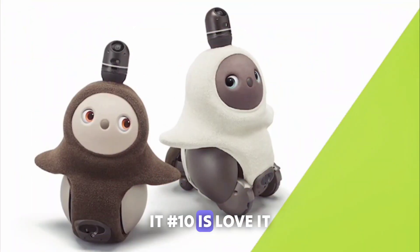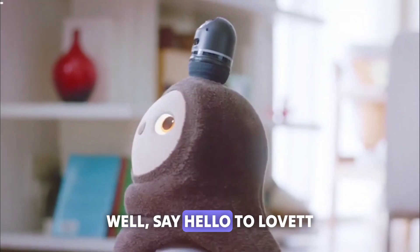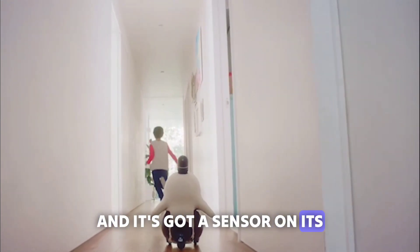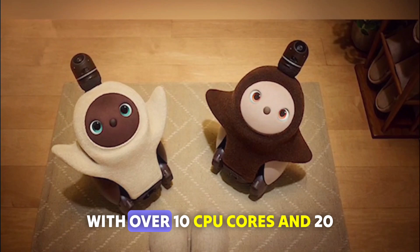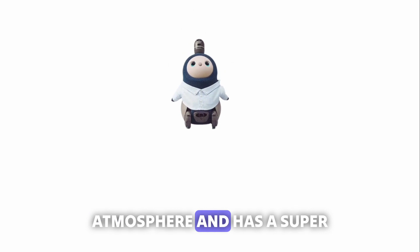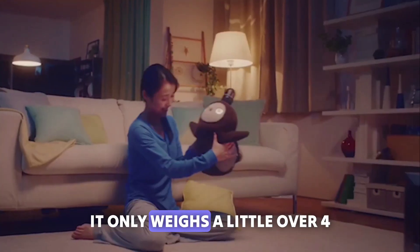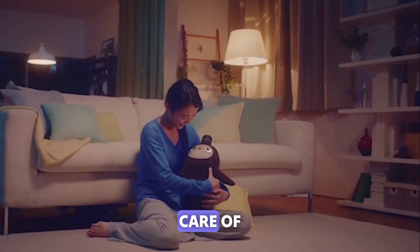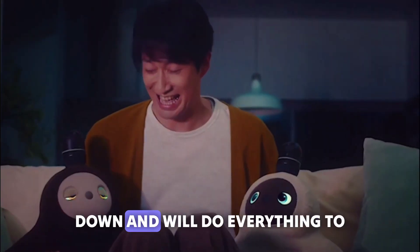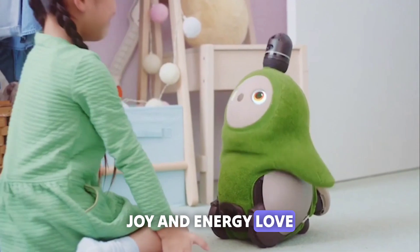Number 10: Love It. Have you ever wanted a robot that's just like a real living being? Say hello to Love It. This little fluff ball is designed to make you happy, and it's got a sensor on its head that helps it detect its surroundings. With over 10 CPU cores and 20 MCUs, Love It can create a lively atmosphere and has a supercomputer for a brain with more than 50 sensors. It only weighs a little over 4 kilograms, so it's easy to take care of. Love It can tell when you're feeling down and will do everything to cheer you up — it's like having a new best friend.